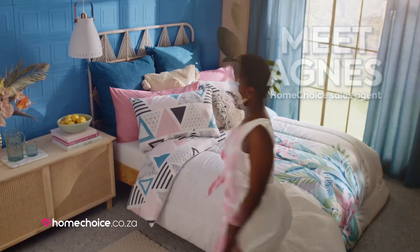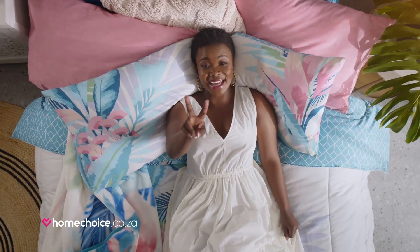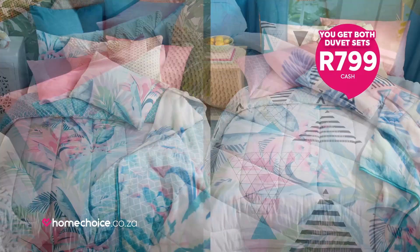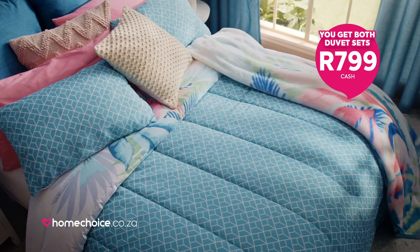Do you love a tropical look or a geometric look? Why choose? You get both bedding designs from just R799 from HomeChoice. And when you want a whole new summer look, just flip your bedding over.